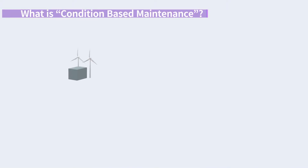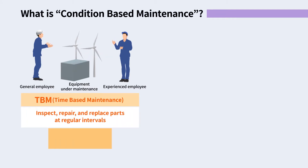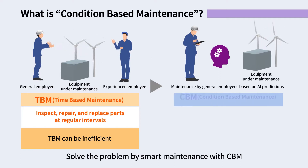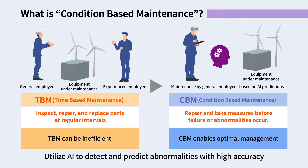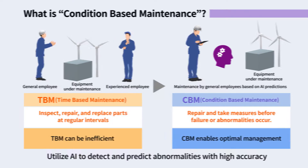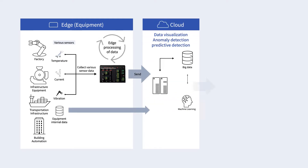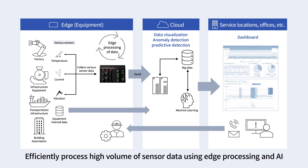Condition-based maintenance, CBM, can solve such problems. Magnica's CBM solution enables smart maintenance by utilizing AI to detect signs of abnormalities with high accuracy. The solution collects target sensor data, such as vibration and temperature data, and applies advanced edge processing and AI-based multivariate analysis to build a smart maintenance system.